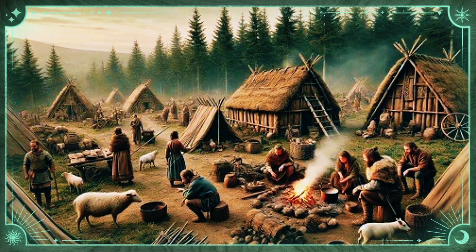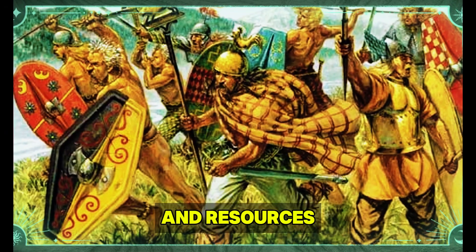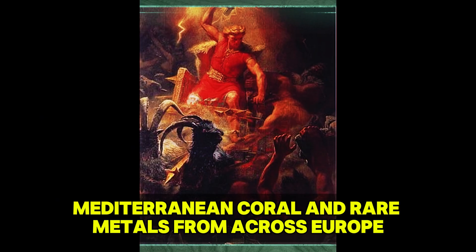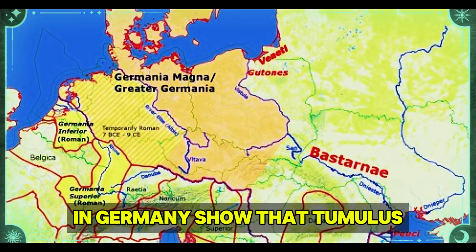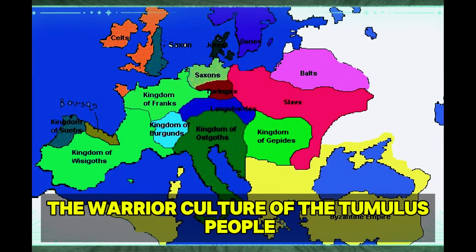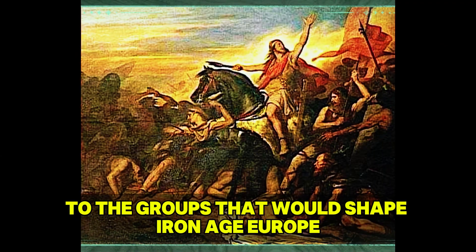These burial mounds weren't basic graves but power monuments. They often held detailed bronze weapons, gold decorations, and proof of sacrifice, showing a society built around warrior elites who ruled trade paths and resources. There is proof of wide trade networks that brought Baltic amber, Mediterranean coral, and rare metals from across Europe to their settlements. Fresh genetic studies from sites like Lech Valley in Germany show that Tumulus communities kept father-line family structures across multiple generations. The warrior culture of the Tumulus people built the social rankings and land ideas that would later mark both Celtic and Germanic societies, making them key ancestors to the groups that would shape Iron Age Europe.